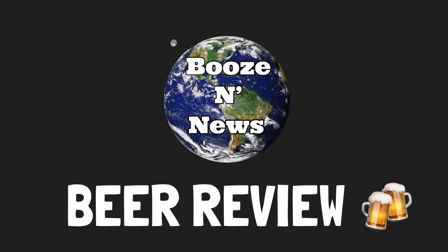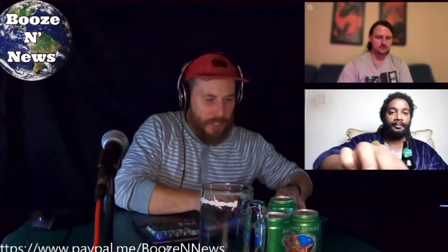And now it's time for another Booze and News beer review. We are doing St. Arnold's Christmas beer.